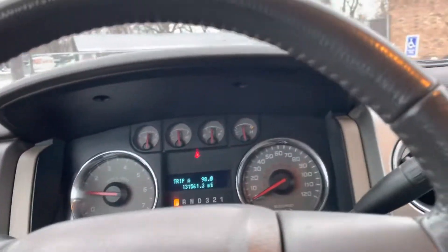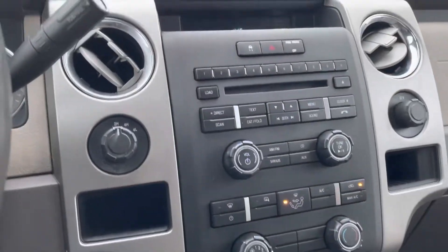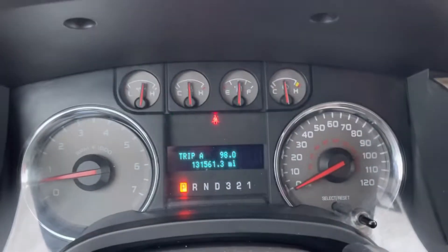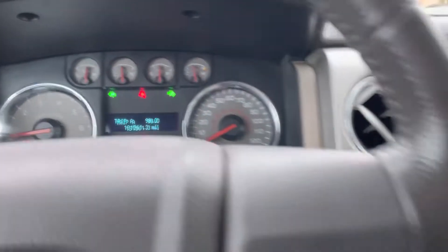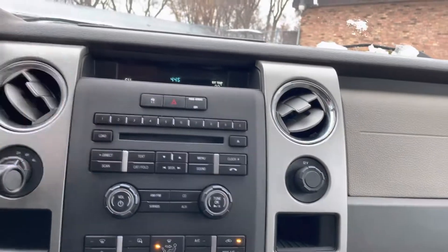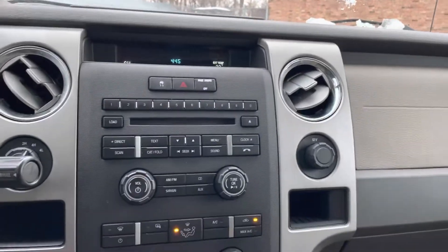It just so happens our plow truck is a 5.4 liter V8 just like this one — I'll show you that real quick. My experience with the five-speed transmission on the 5.4, I think they're great. I think they're much better than the newer ones.